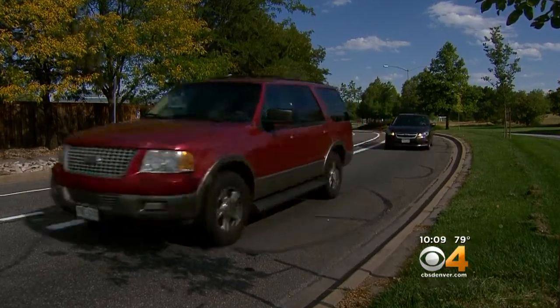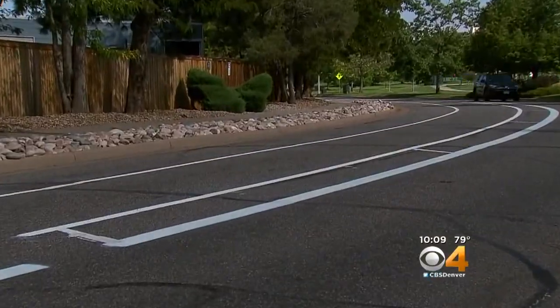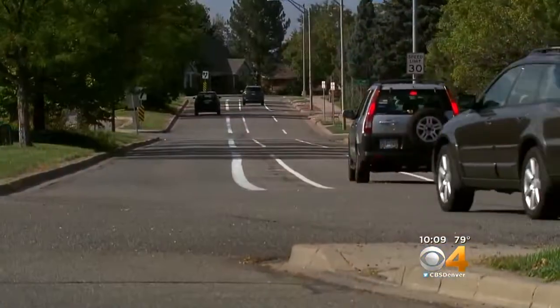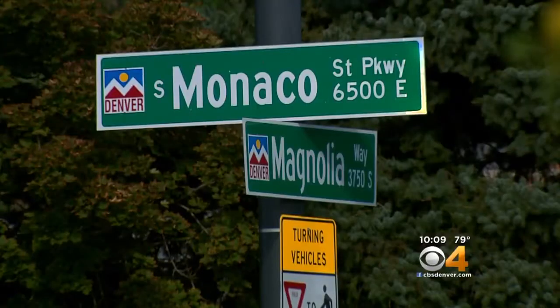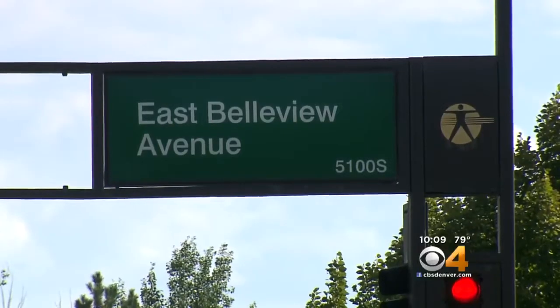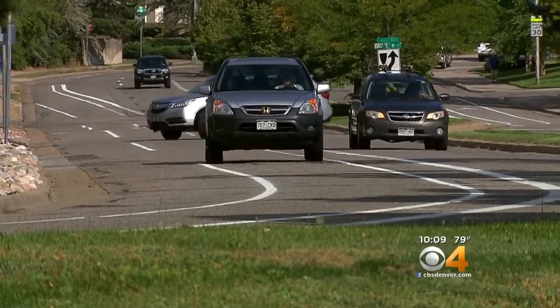A new bike lane along South Monaco is catching some drivers by surprise. When turning right here, it gets a little confusing as to if there's a biker or if it's safe to turn here. Safety tops the list of worries on the new addition. The 2.3-mile stretch runs from Magnolia to Bellevue in the DTC, on a major thoroughfare whose residents say they had little say or warning.